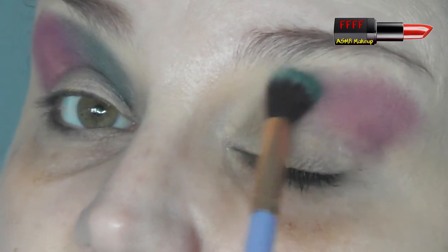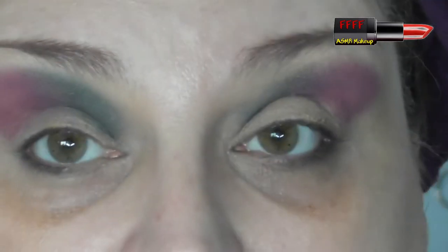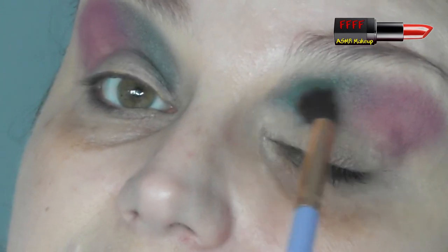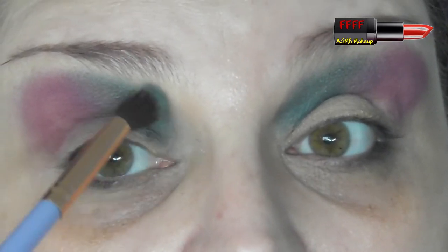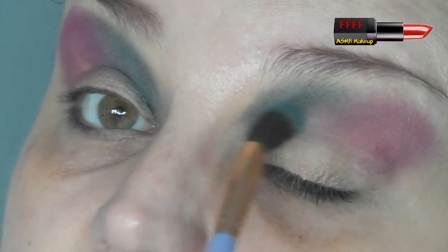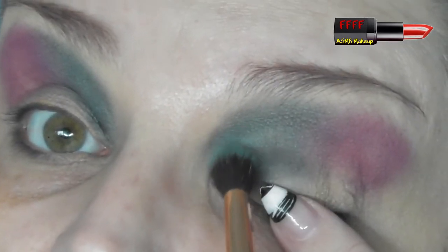If you haven't seen any of our three previous collabs, where have you been? Although you could be a newbie and this could be one of the first films you're seeing. Do go back and check out some of the other films we've done together once you finish watching this, because she's produced some really cracking looks.